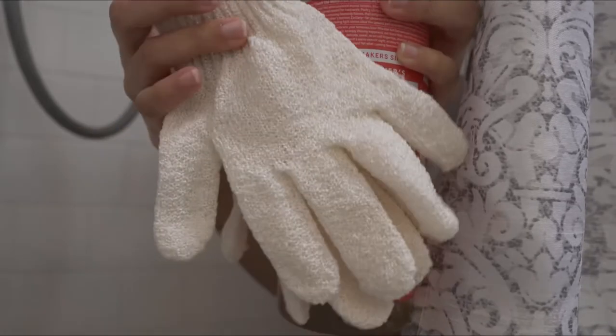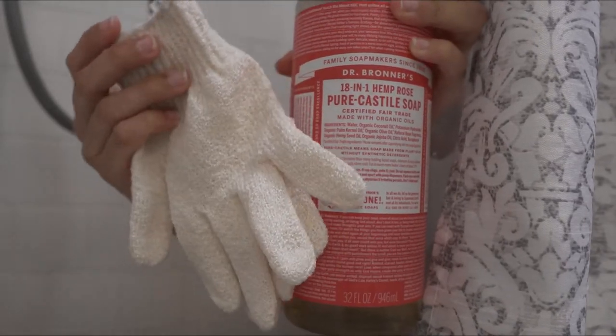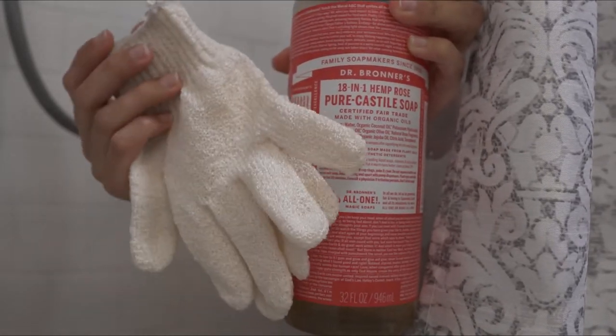So for my shower care, I use exfoliating gloves and Dr. Bronner's Rose Castile Soap. I'm very gentle with the exfoliating gloves, but I swear this has kept my skin so smooth.